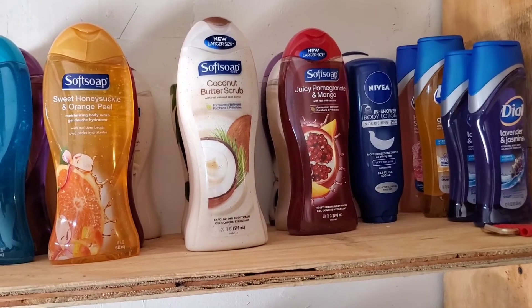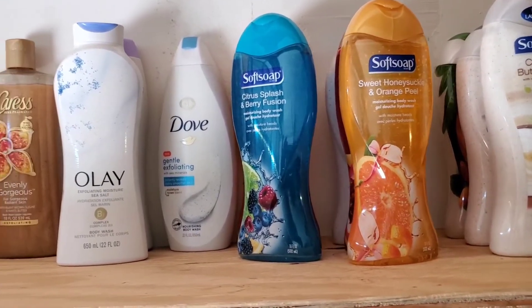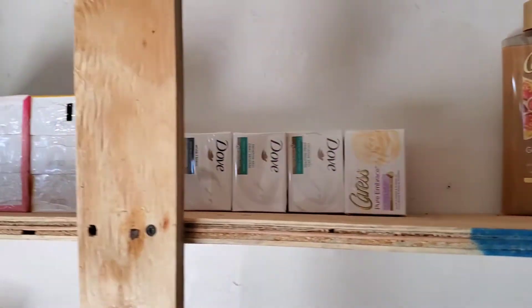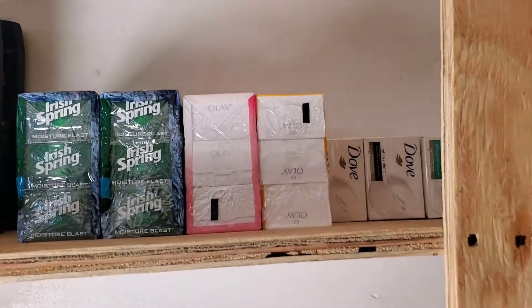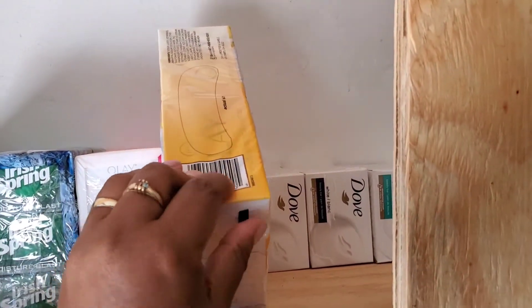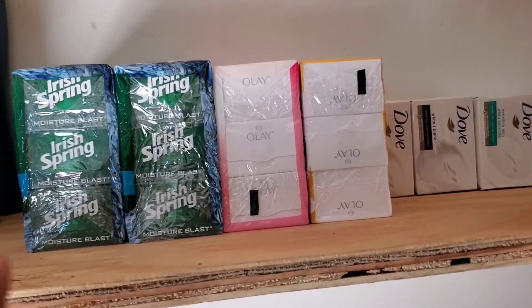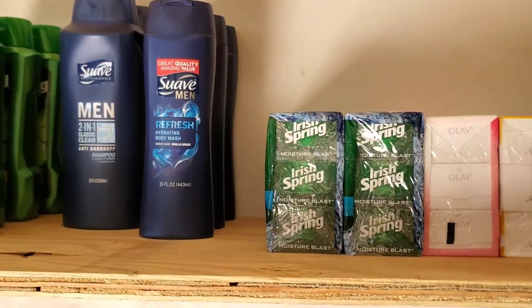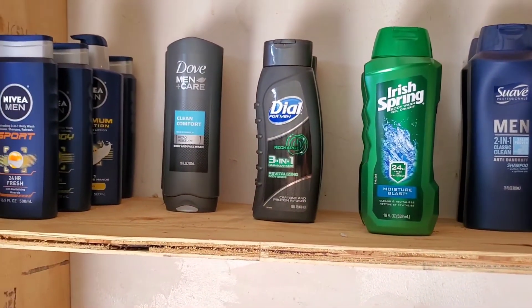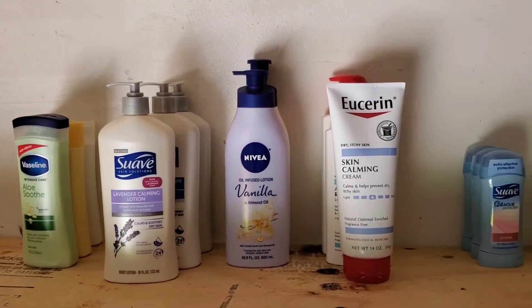Up top is my body wash - set up by brands. I have quite a good amount of some Dove and some different brands, but as you can see the Suave soap I am really stocked on. Moving on over to the bar soap - it's set up by women and men because I have me and my daughters and then I have my husband and my son. Here's some Irish Spring, Suave, and Dial for them, and then we have the Nivea.